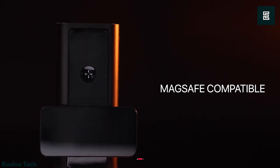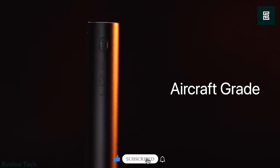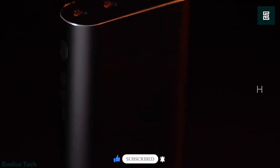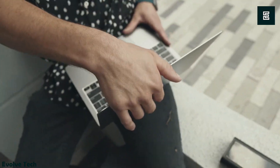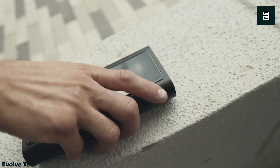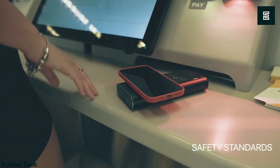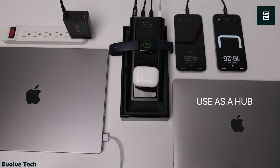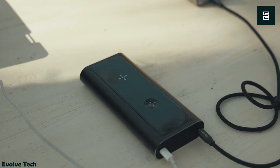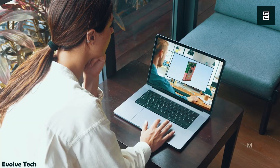MagSafe compatibility and aircraft-grade anodized aluminum construction make it weather-resistant and robust. The Bold 2 incorporates six LiPo graphene cells with built-in shock absorption, ensuring durability, and complies with all airline safety standards. The built-in LCD display monitors device charging and functions as a PPS hub. Sleek, lightweight, and highly functional, it's the go-to choice for rapid on-the-go power.